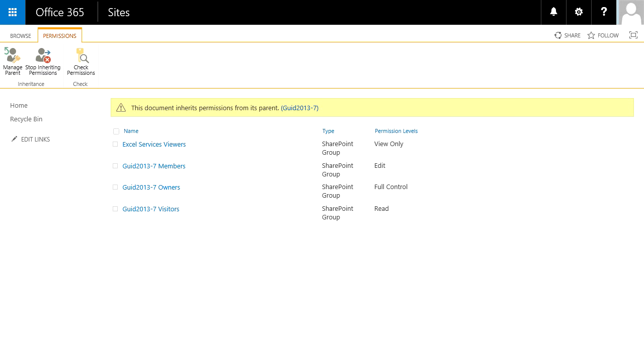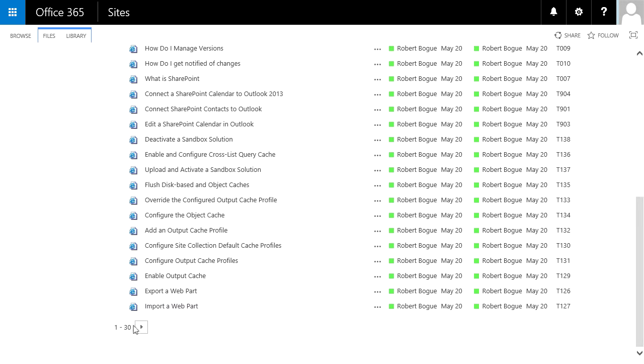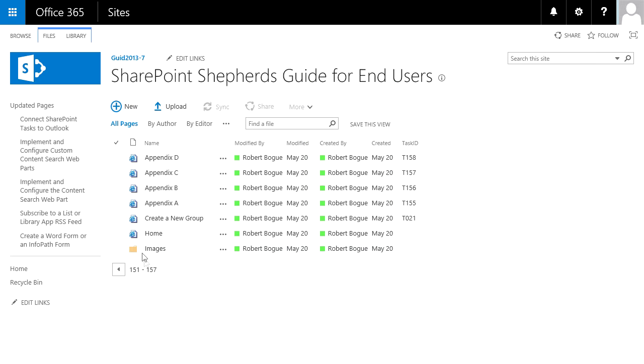Similarly, you can also add new pages to the library if you want to add content to the Shepherd's Guide. Another really great thing we do for you so that you can make changes to the content yourself is we include each of the individual images from the wiki page inside of an images folder in the library.